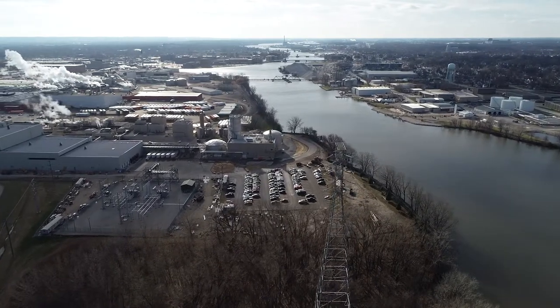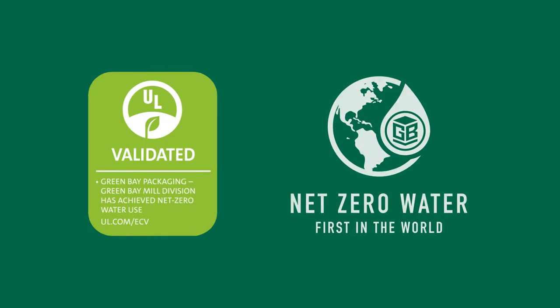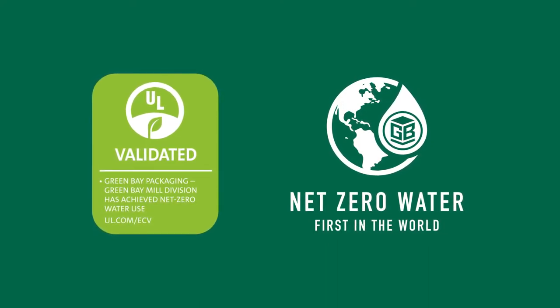We're actually returning more water than what we're withdrawing, and that's where the net zero water balance comes into play. We're the first in the world to get the UL net zero water validation, so that is very unique to this process.